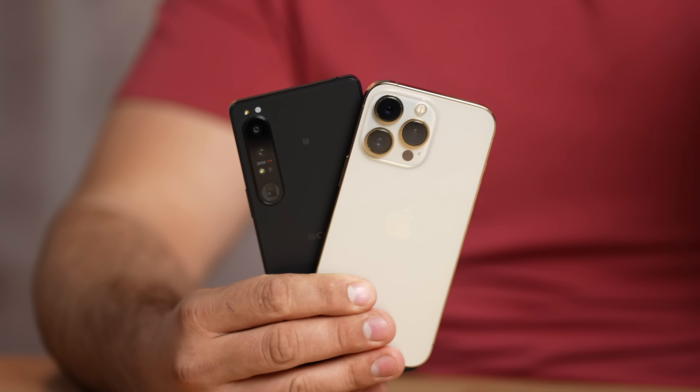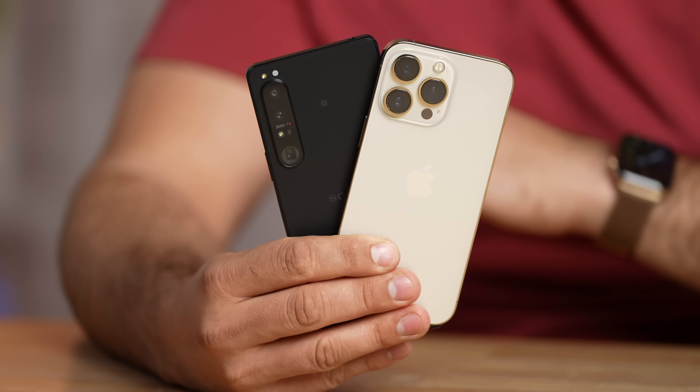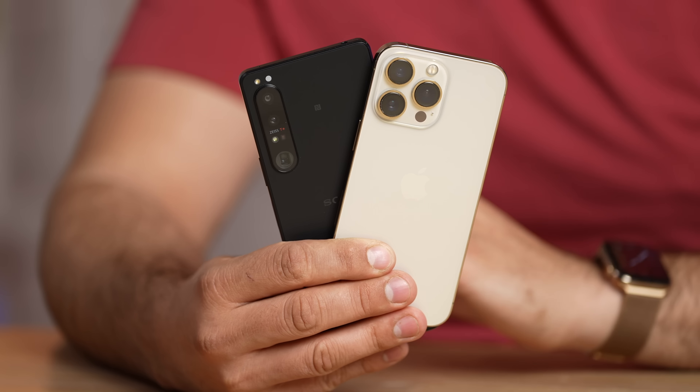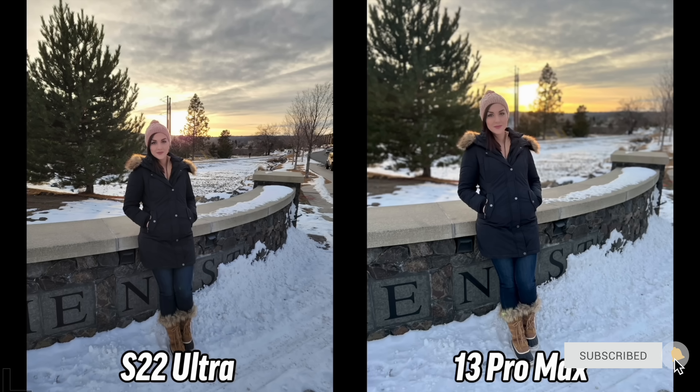Before jumping into performance, I want to give a shout-out to the cameras. We're diving into a detailed blind camera comparison tomorrow to see if these new sensors and lenses can actually compete with the iPhone and its software. Make sure you hit subscribe if you want to see that fun video with Vadim, Angelica, and myself.